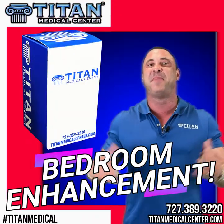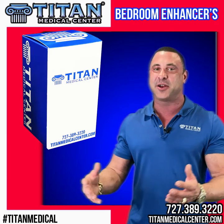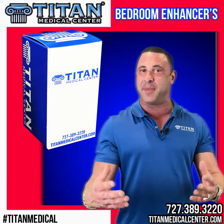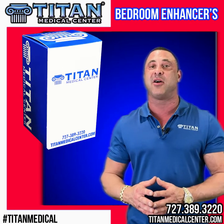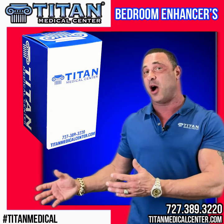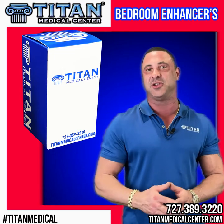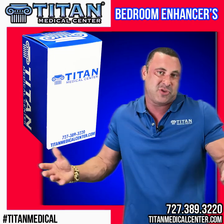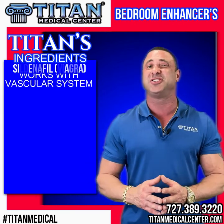Bedroom enhancement, libido enhancement — there are just so many options out there. Here at Titan Medical Center, we have some powerful combinations, so I want to give you guys a breakdown of some of our different therapies for male and female libido enhancement and the ingredients in them, so you understand how they work with your body. Let's talk about the different ingredients.